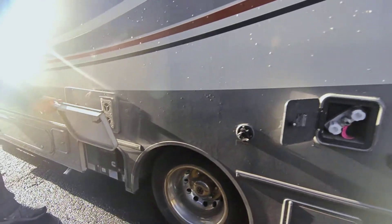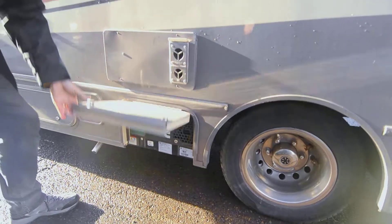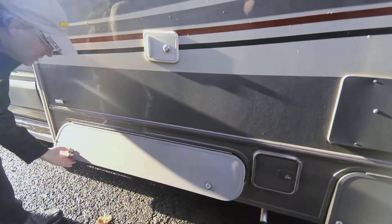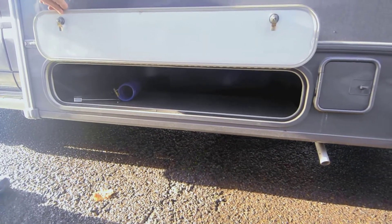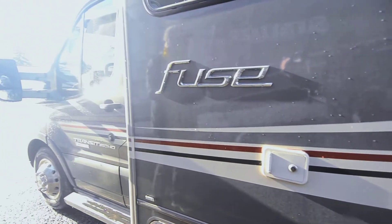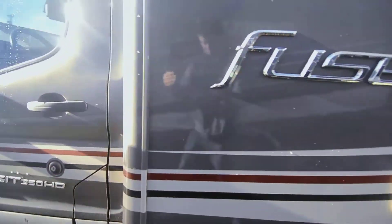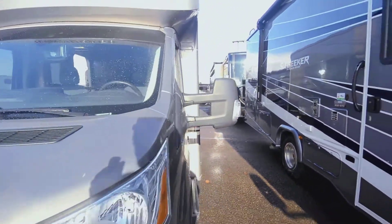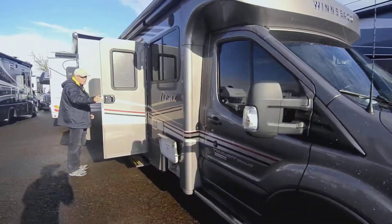This is likely the access to the generator — it is a 2,500 LP generator — and this has a very nice deep storage area on the outside. It's not a big Class C so you don't have as much storage, but you have good storage. Let's go around to the other side and take a look on the inside. It's got a little shock that holds the door up in the wind.